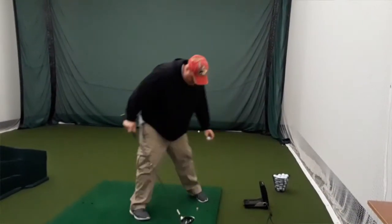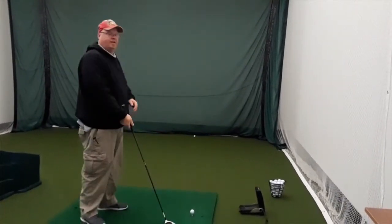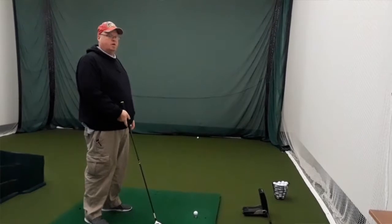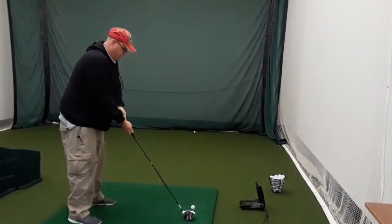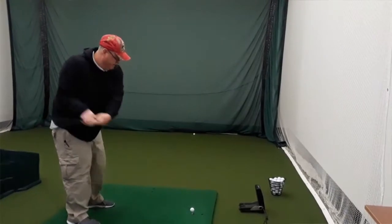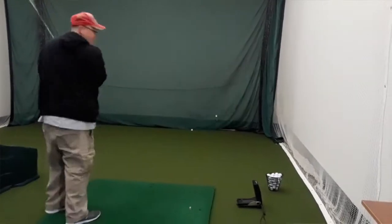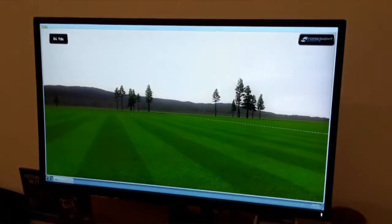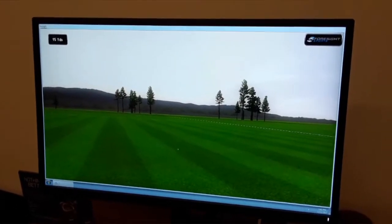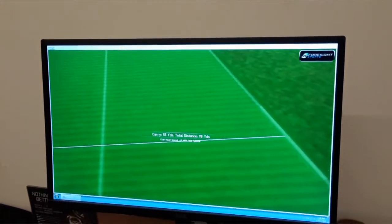I'm going to try one here in a second. Oh look, it actually shot — it did your shot analysis right over here. I think you missed. Oh there it goes — 55 yards distance, 98. Okay let me try this.